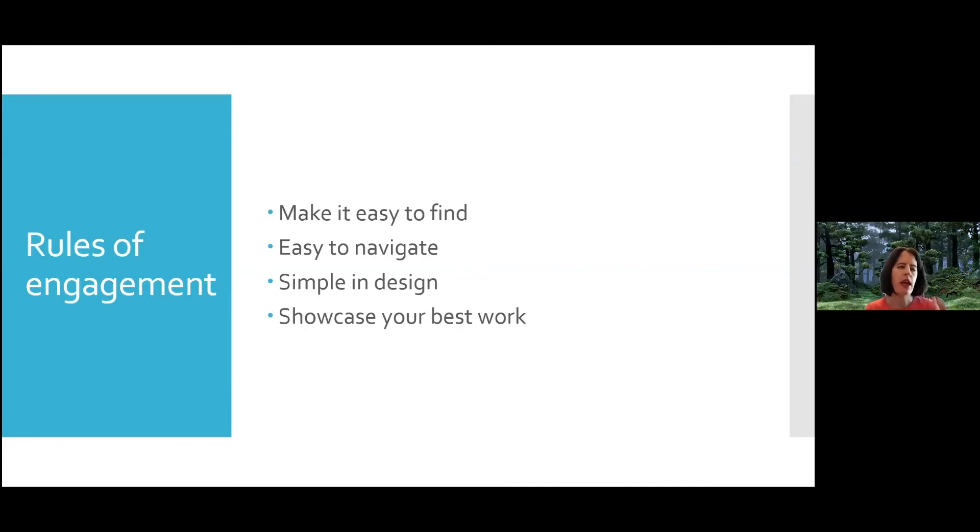Usually first name, middle initial, last name — something easy that they can find. Make sure it's easy to navigate; it doesn't have to be complicated, it can be very simple in design. It doesn't have to be fancy — you don't have to be a graphic designer. Make sure you're showcasing your best work. When talking with students, they say, 'Oh, but I don't have enough projects.' It doesn't matter — you can start with just one or two that really showcase what you can do. Encouraging them to start early will give them more of their best work to show going forward. Just like your resume and LinkedIn, you should always be updating it.